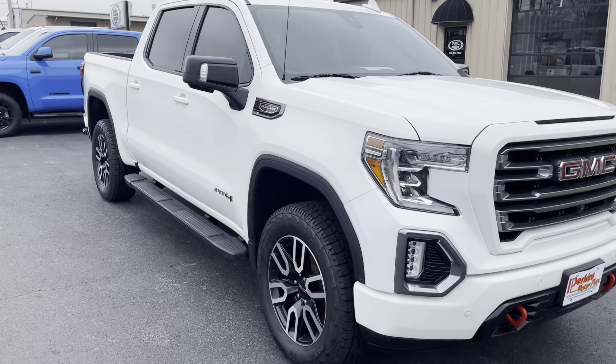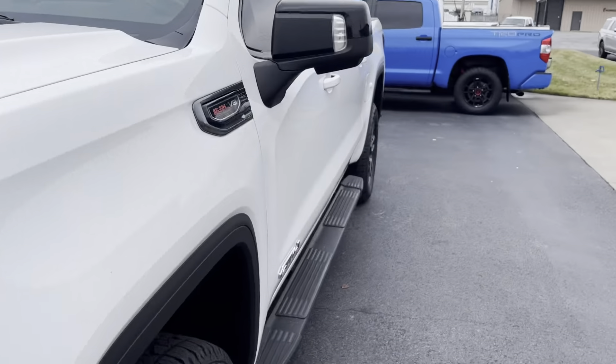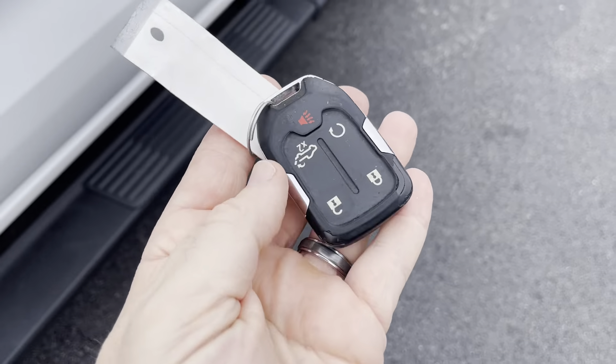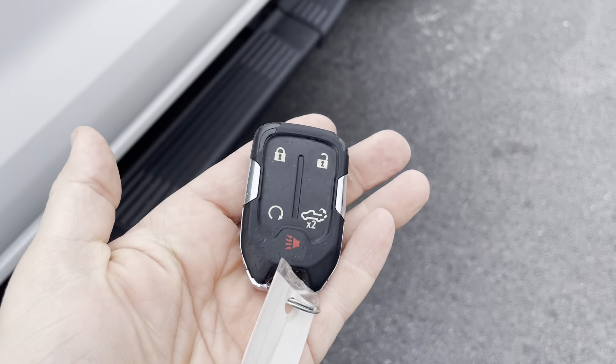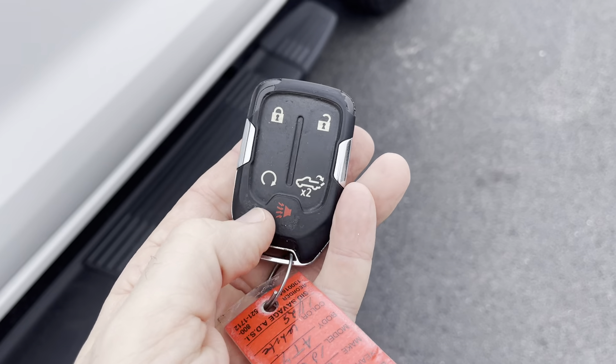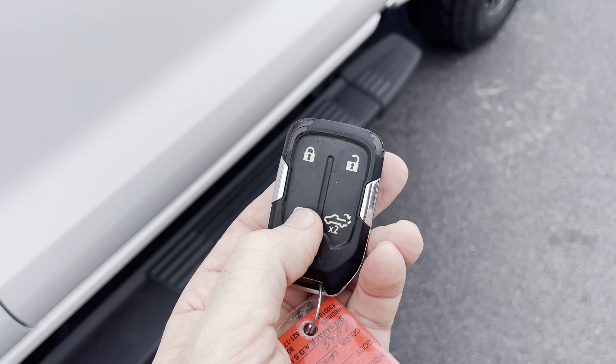You are going to love this truck. Spinning around to the inside — as I'm getting in, I'll point out that this truck did arrive with one key fob, so I do want to note that. That is all that came in with this truck. It has keyless entry, power tailgate release, and remote start.